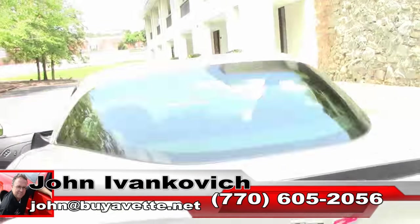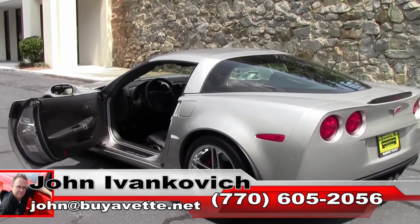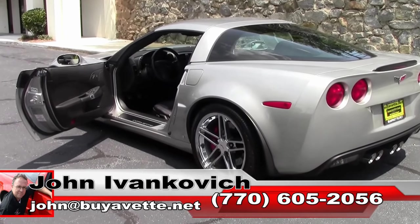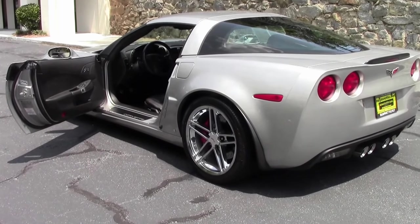An almost like new Z06 for you. Give me a holler — 770-605-2056, or email john@buyavet.net if I can assist you with this or any of the hundreds of Corvettes we carry in stock. Subscribe to the YouTube channel so you can see all these fun new videos first. We'll see you all out on the road.